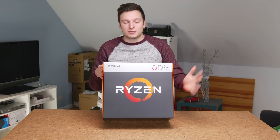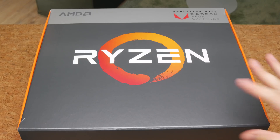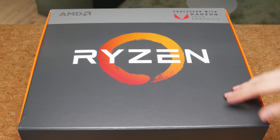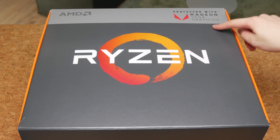But I finally have Raven Ridge here. This is a Ryzen quad-core with 8 threads, CPU and Vega graphics.